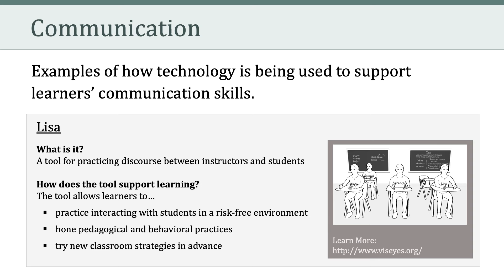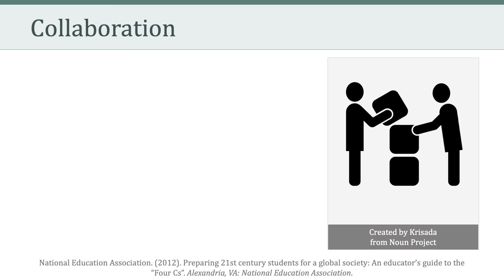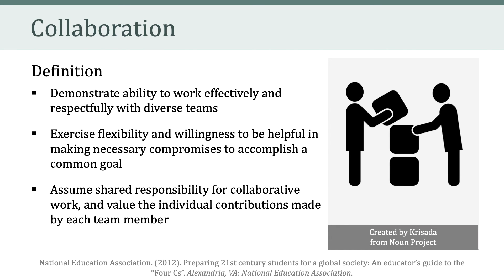Let's start with critical thinking and problem solving. Critical thinking has to do with reasoning effectively using various types of reasoning such as inductive and deductive reasoning. It also involves systems thinking — analyzing how the parts of a whole model interact to produce overall outcomes in a complex system. Critical thinkers and problem solvers also have to make judgments and decisions, analyze and evaluate alternative points of view, and synthesize and make connections.